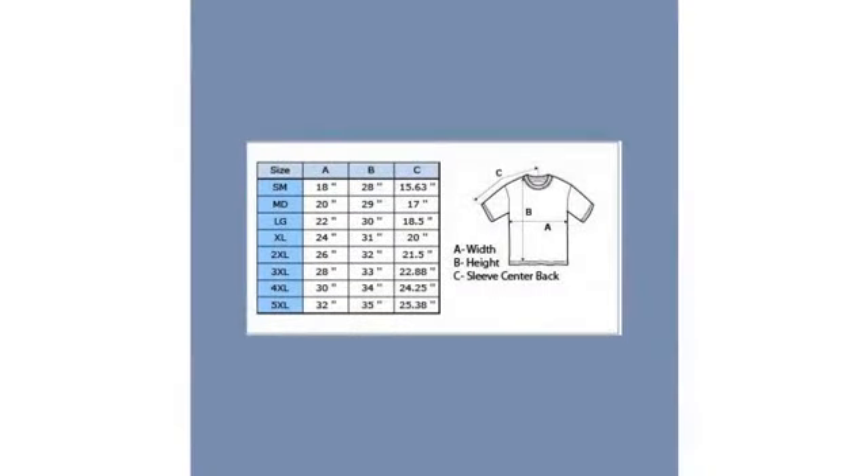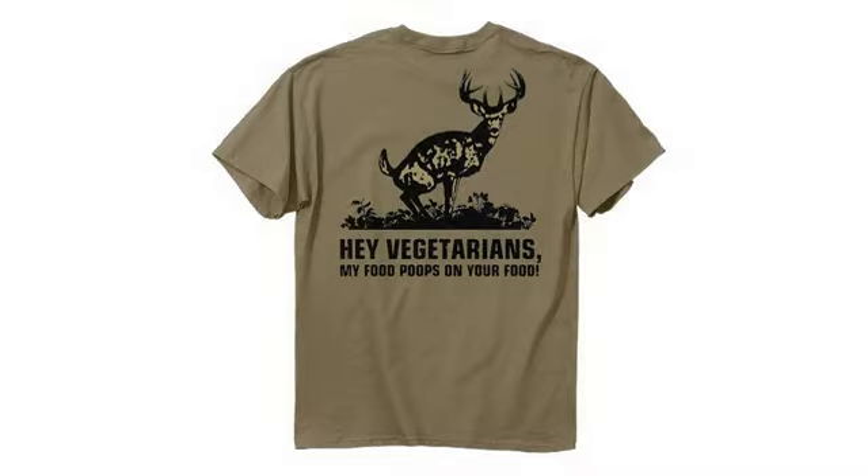I like the color, which is a very light brownish-greenish color. I was looking for a shirt that goes with my desert camo pants, DCU, and this almost matches the light green shade in that pattern.